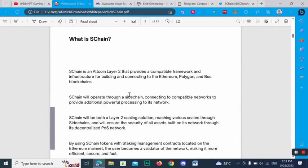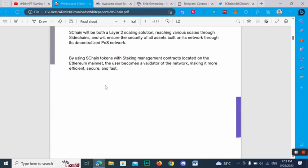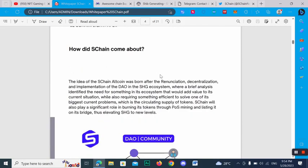What is SChan? SChan is an altcoin layer tool that provides a compatible framework and infrastructure for building and connecting to the Ethereum and BSC blockchain. SChan will operate through a sidechain connecting to compatible networks to provide additional powerful processing. SChan will be applied to scaling solutions, reaching various scales through sidechains, and will ensure the security of all assets built on its network through its decentralized PoS network. By using the SChan token with a staking management contract on the Ethereum mainnet, the user becomes a validator of the network, making it more efficient, secure, and fast.